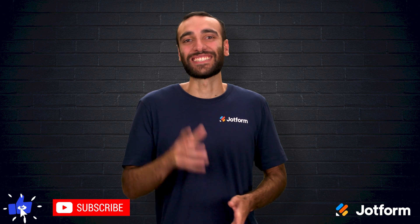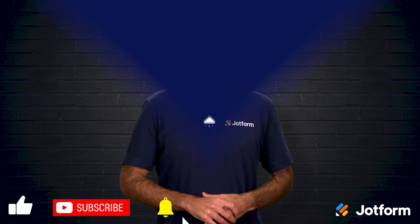Until next time, stay focused and keep building those better habits. I'm Raeed with JotForm.